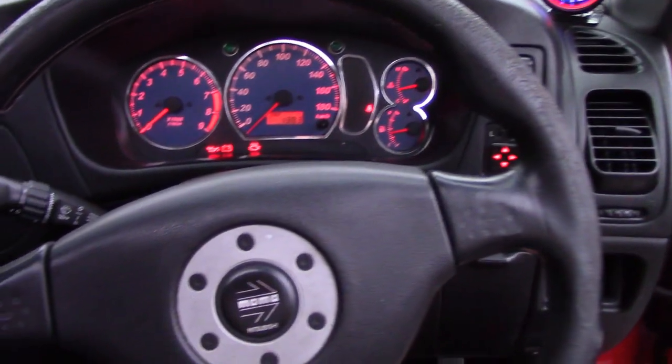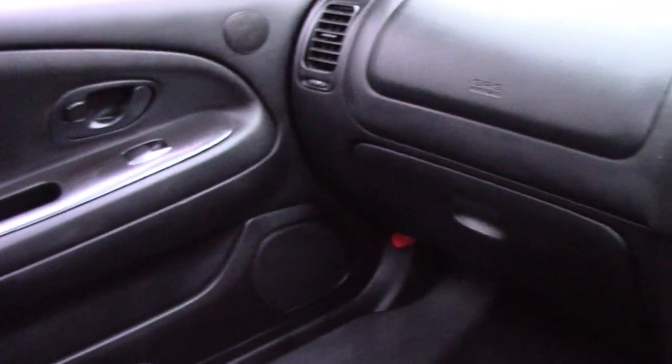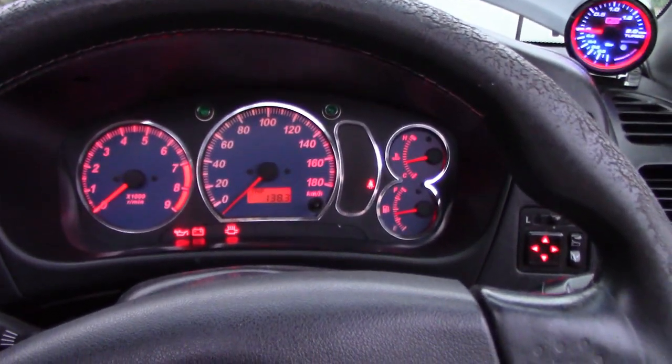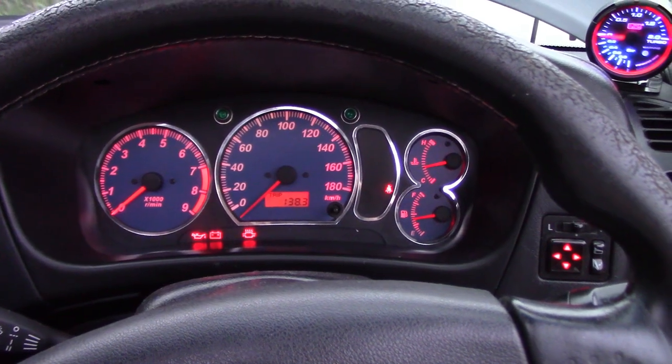As far as the interior goes, it has the full Evo 5 interior swap. It also has the Evo 6 gauge cluster in it, which looks a whole lot better than the Evo 4 cluster.